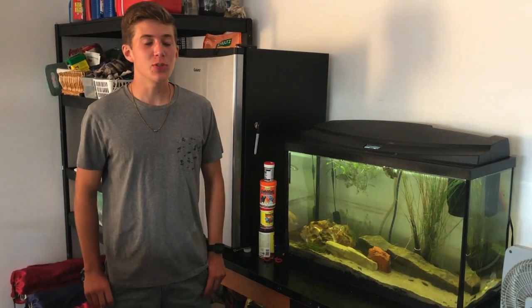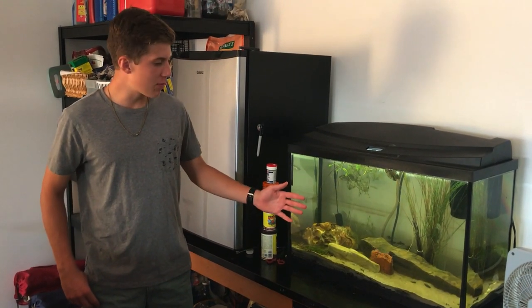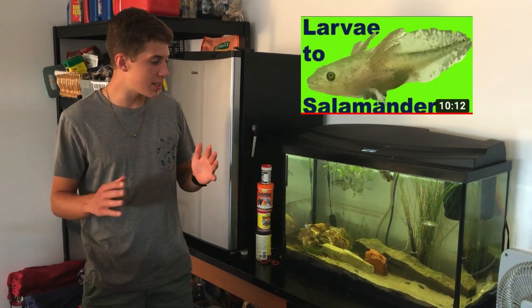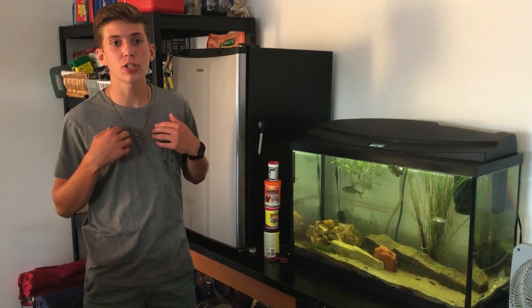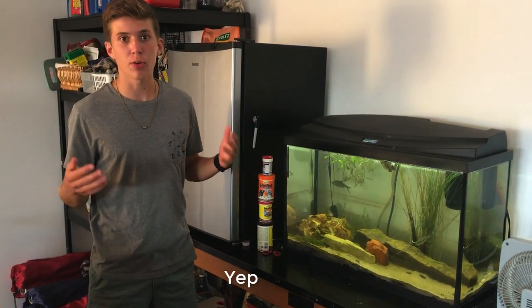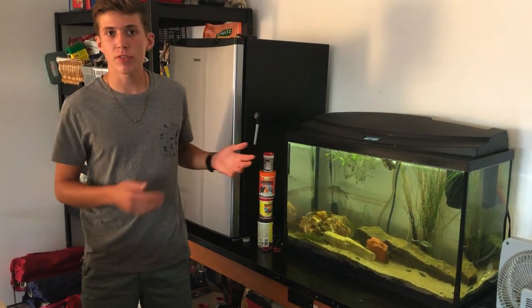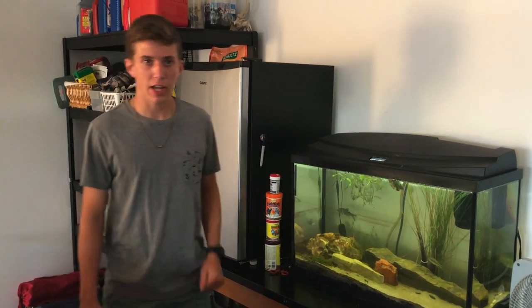Hey guys, welcome back to another video. Today I'm showing you the all-natural 30-gallon tank that I've been talking about for so long. If you remember from our last video, we had a salamander in here, but that salamander grew up and we let him go at a creek. Now that the salamander is gone, we have our own tank to do whatever we want with. I really wanted to make this the 30-gallon all-natural tank — look like a pond or creek or river that we would find locally around here. So I hope you guys enjoy this, and I'm going to show you all the different fish and plants I put in here. Let's get started.